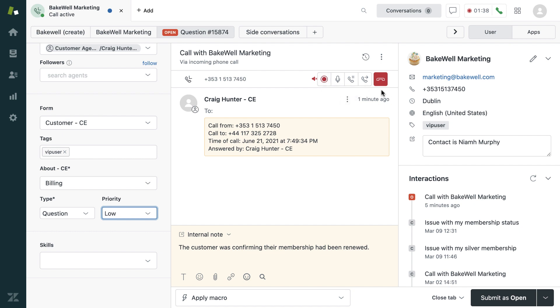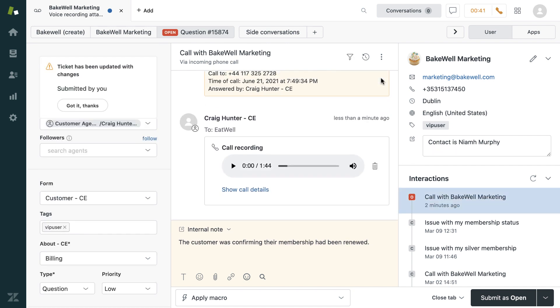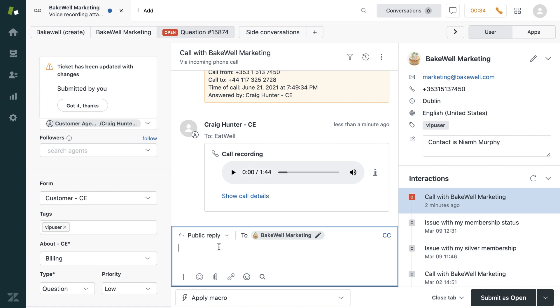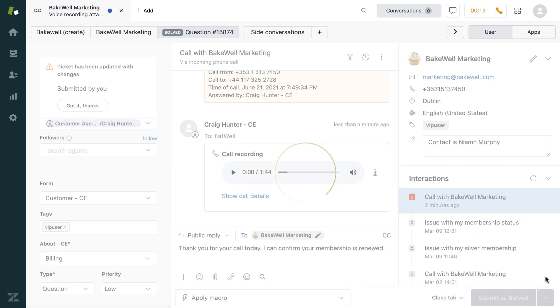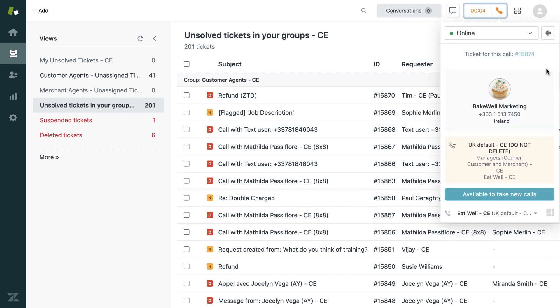In this instance, the agent is able to solve the customer request so there is no need to transfer the call. The issue has been resolved and so the agent hangs up the call. The voicemail recording is automatically added to the ticket. The agent is now in wrap-up mode where there is time to complete finishing the ticket details. Here they are typing a public reply to the caller to confirm the issue has been resolved. Once finished, the agent can go to the call console and indicate that they are available again to take incoming calls. In the meantime, they can return to what they were doing before receiving the call.